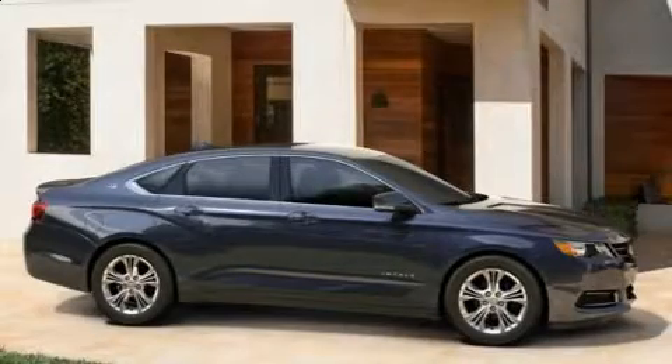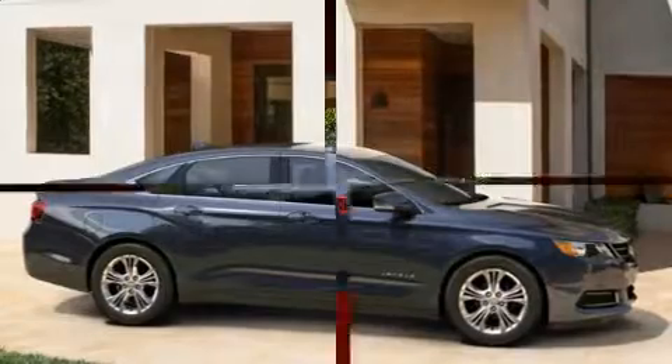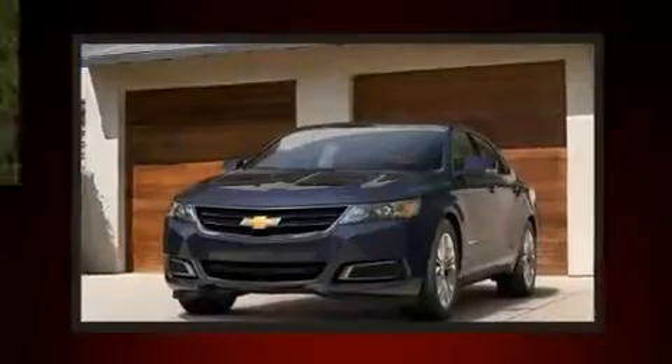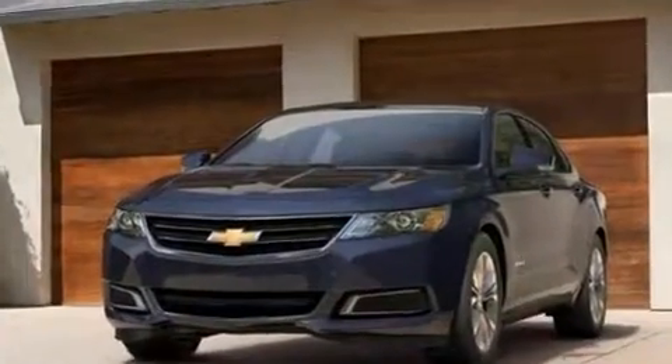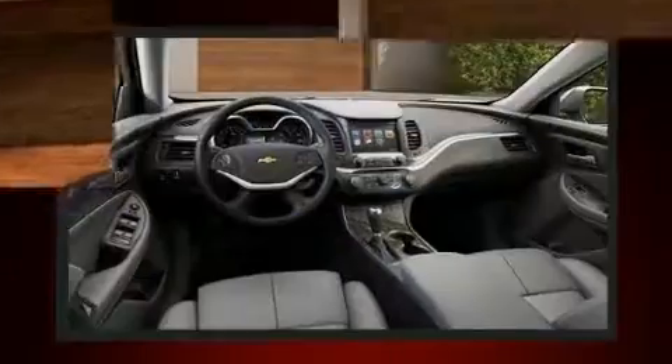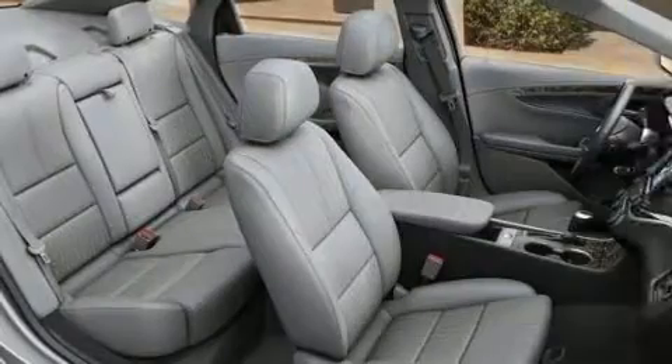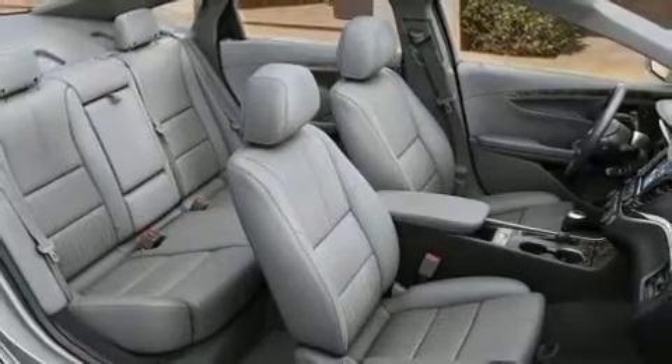You can expect a lot from the 2016 Chevrolet Impala. With less than 40,000 miles on the odometer, this four-door sedan prioritizes comfort, safety, and convenience. It features a front-wheel drive platform, an automatic transmission, and a refined six-cylinder engine. A wealth of standard features means that you no longer have to sacrifice.